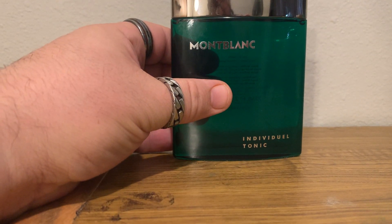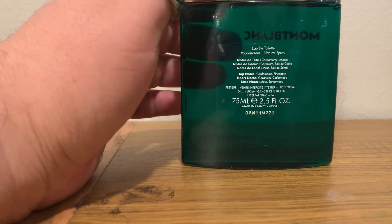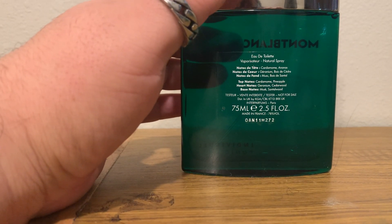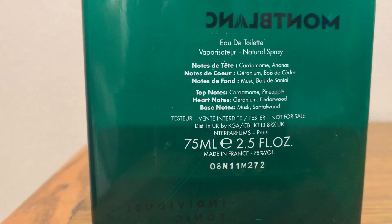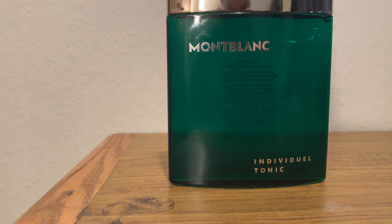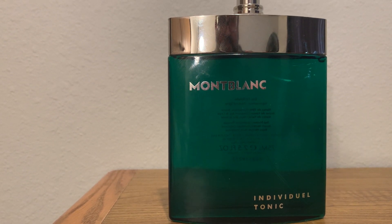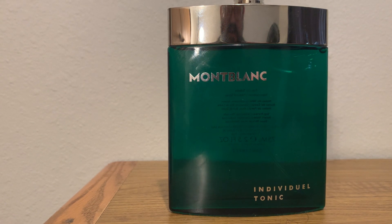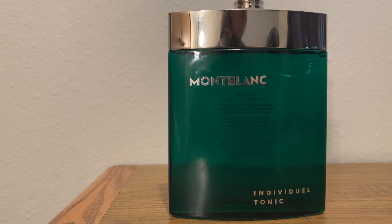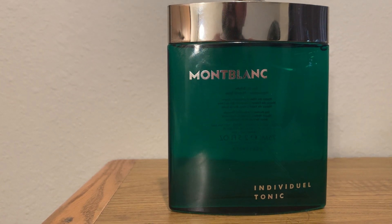This is Mont Blanc Individual Tonic. I believe it came out in 2022 — Fragrantica says 2018, but that was a mistake and they got the notes wrong. This is a tester and it was only $22, which is an amazing price. A lot of reviewers didn't like it, which I don't understand, because this is an amazing fragrance. There's a guy Robbie X on Fragrantica whose reviews are always good, and when I read his rave review I knew it was a good one to get. I got it yesterday and fell in love instantly.